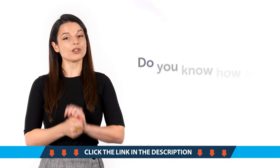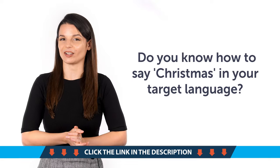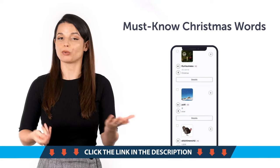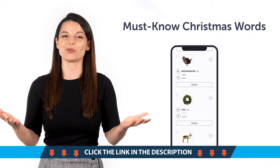Third, do you know how to say Christmas in your target language? With this one-minute lesson, you'll learn must-know Christmas words like chimney, present, Santa Claus, and much more.